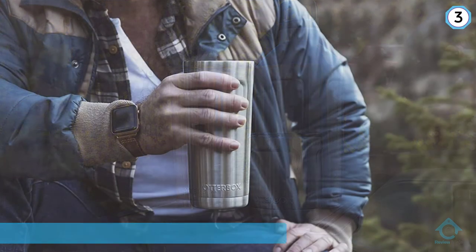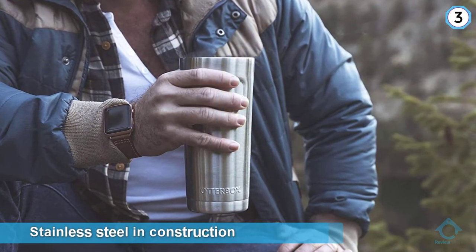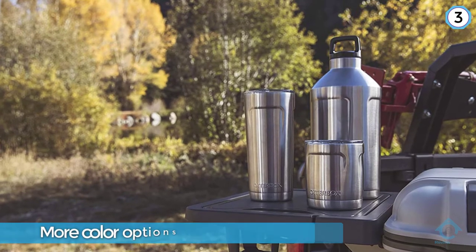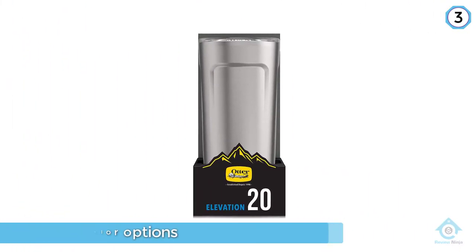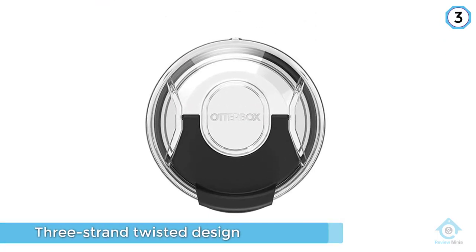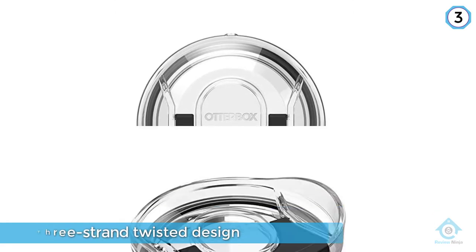Number three: OtterBox Elevation. Like its YETI counterpart, the Elevation is stainless steel in construction but can be dressed up in a few bold colors. You could also add a sleeve for more color options and added grip. Add to that a sweat-resistant design, an OtterBox lifetime warranty, and a range of compatible lids — from a shaker to a French press — and you have a multi-purpose bottle that can make your coffee and store it.